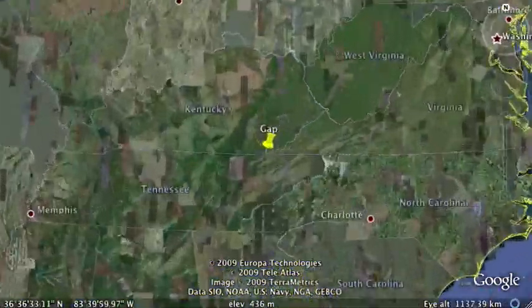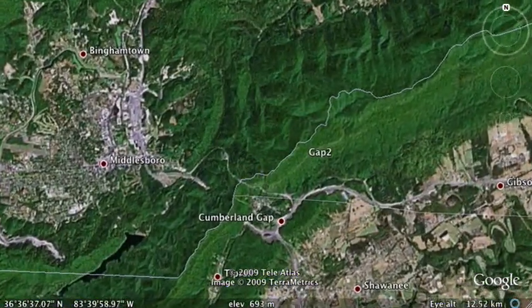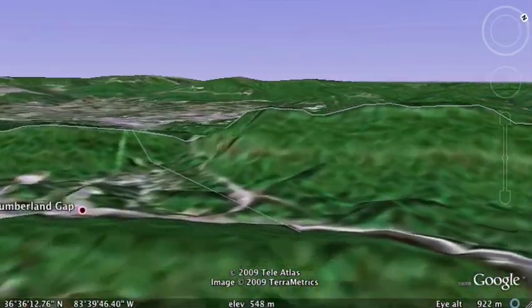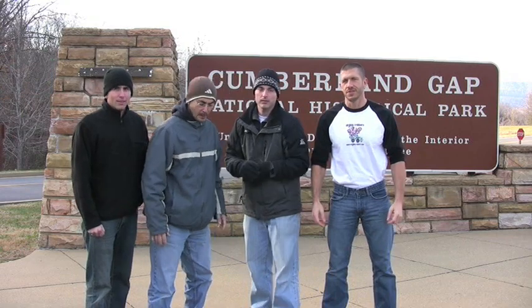The Cumberland Gap is in the far southwest corner of Virginia where it meets Tennessee and Kentucky. It formed a natural passageway through the mountains for the early settlers. I'm David, I'm Brad, I'm Alfonso, and I'm Frank, and we're Virginia Trekkers. We're here today at the Cumberland Gap, located in the Valley and Ridge region in Virginia. It was a very important passageway for the early settlers.